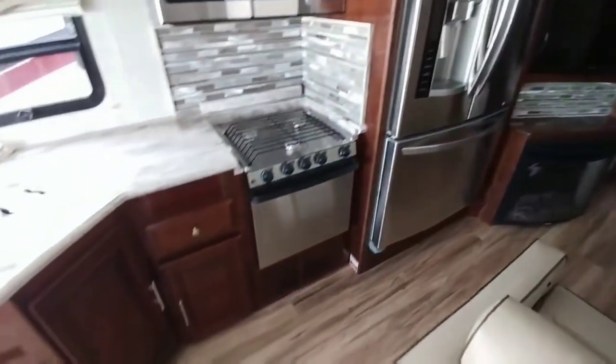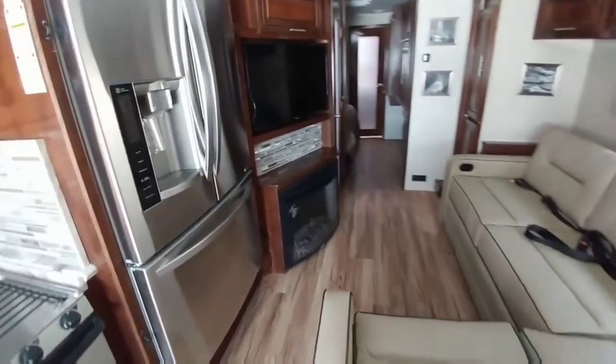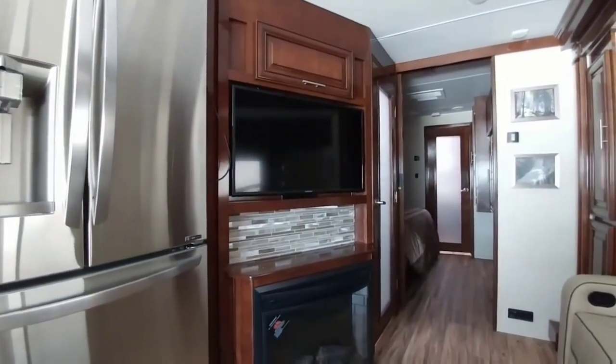They put a solid surface countertop in as well as a full residential fridge, which is also kind of rare in this type of class A RV. The placement of the TV is really nice because it lets people sitting in the sofa area have a good view without having to cock their head one way or another. This one also has a king-size bed in the back, which is also relatively rare in a class A like this. It's got really nice cabinetry work and they made really good use of the space in this particular one.